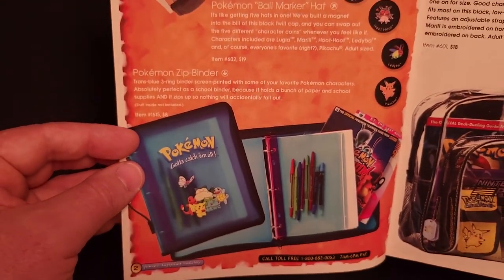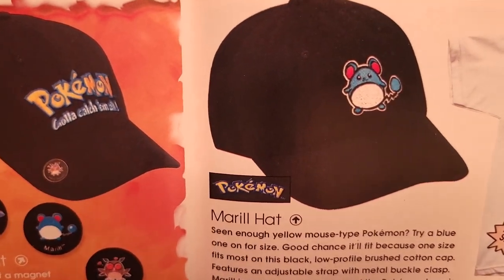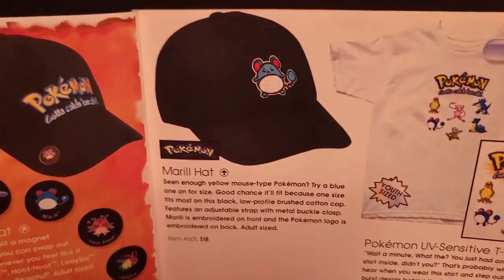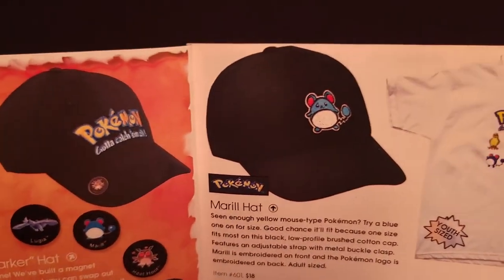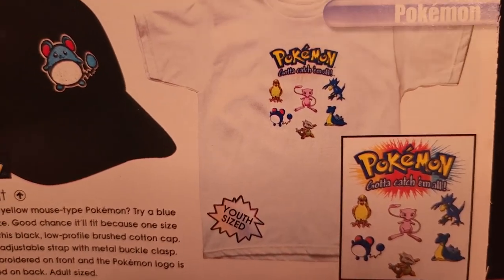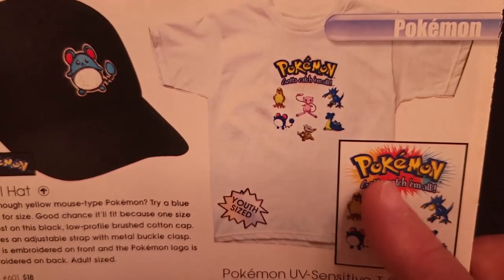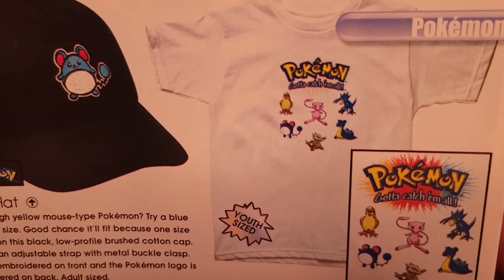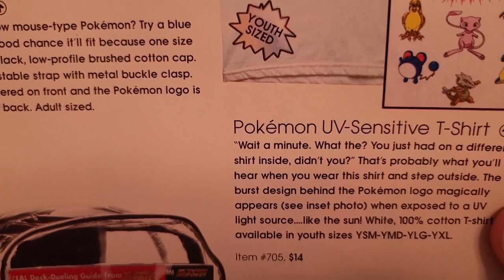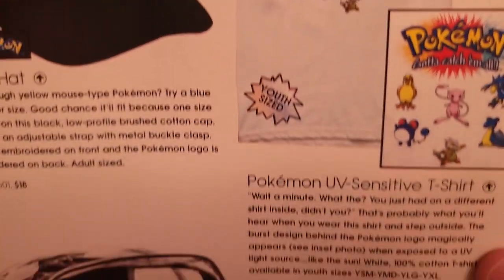And here's the Pokemon Zip Binder we saw in the previous catalog. There's the Marrill hat — that is amazing — $18. I hope I can find one of these someday. Over here, a Pokemon UV sensitive t-shirt — this little starburst pattern would magically appear when exposed to a UV light source like the sun. This was a youth-sized t-shirt for $14.